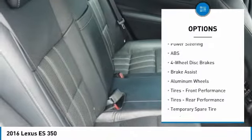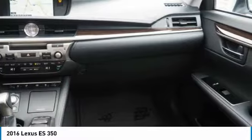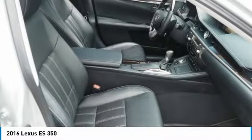Steering wheel audio controls, keyless entry, power passenger seat, backup camera, anti-lock braking system, leather wrapped steering wheel, Bluetooth, power steering, adjustable steering wheel, aluminum wheels.